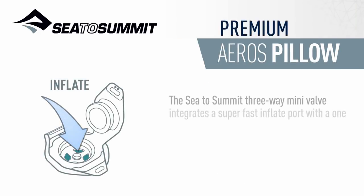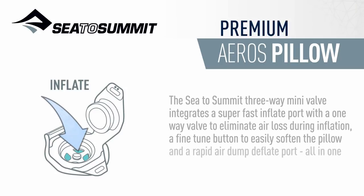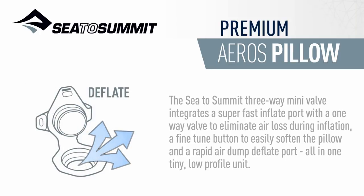The Sea to Summit three-way mini-valve integrates a super-fast inflate port with a one-way valve to eliminate air loss during inflation, a fine-tuned button to easily soften the pillow, and a rapid-air dump deflate port — all in one tiny, low-profile unit.